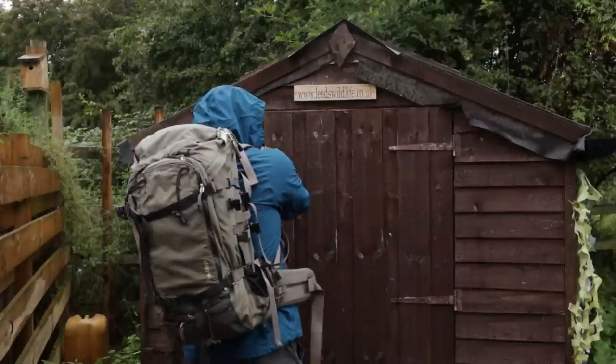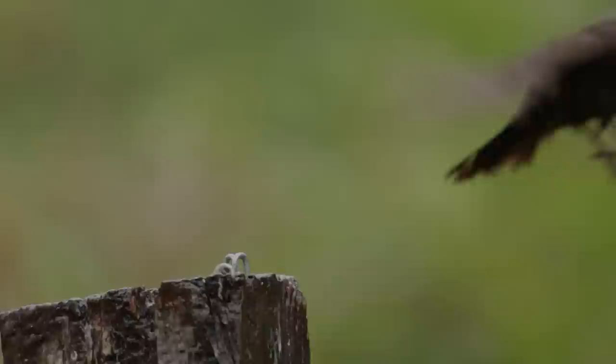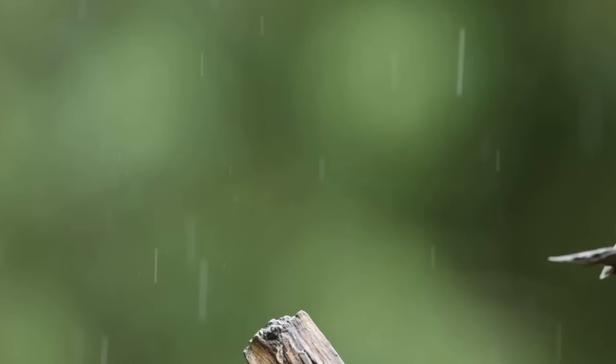I'm down at the bird hide today and it might seem like quite a miserable day. These conditions are quite dark, there's a bit of rain in the air, but that is exactly why I'm here today - to try and make the most of those conditions. The main reason for coming to the hide today is based on the weather forecast, because I think you should really consider shooting in the rain, and that's what I'm going to talk about in this video.